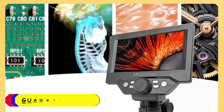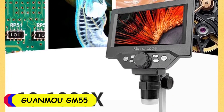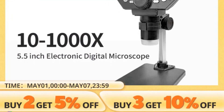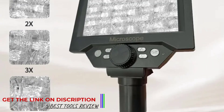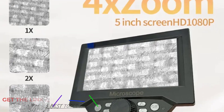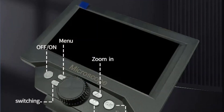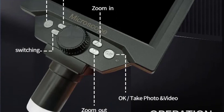Number 1: Guanmu GM55 Microscope. As a science enthusiast and amateur biologist, I recently had the pleasure of exploring the microscopic world with the Guanmu GM55 microscope. First and foremost, let's talk about portability. The GM55 surprised me with its compact design and lightweight build — it's truly a handheld marvel, allowing you to take it anywhere your curiosity leads, whether in the field, classroom, or your own backyard laboratory.